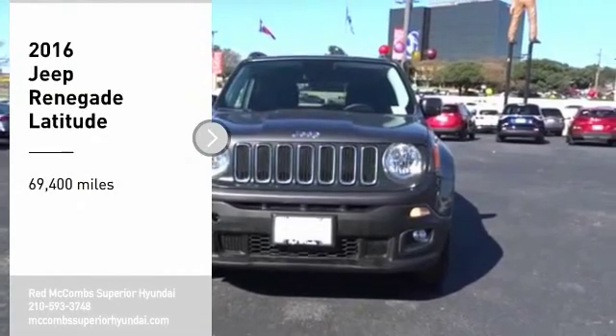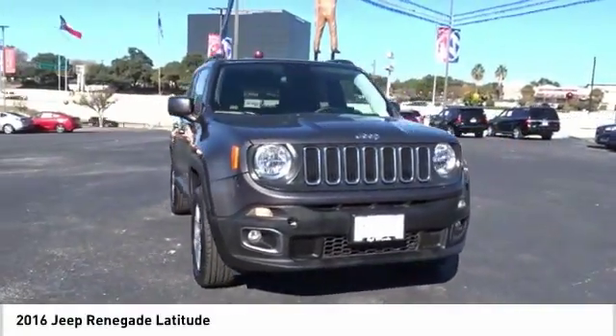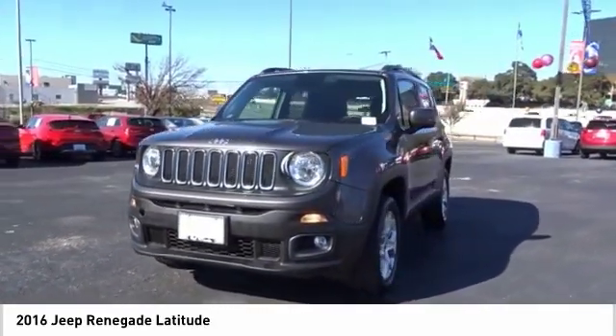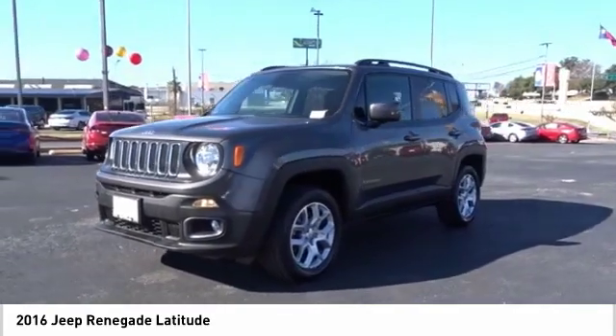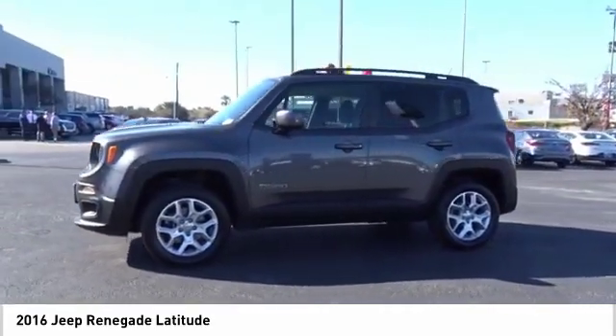We are pleased to show you the 2016 Jeep Renegade. The Jeep Renegade offers full-size capability built in a smaller SUV. The Jeep Renegade is an incredible combo of smart technology, cool colors, and innovative materials.